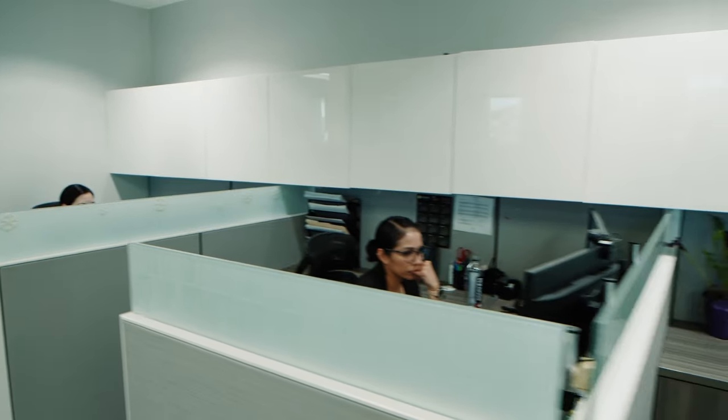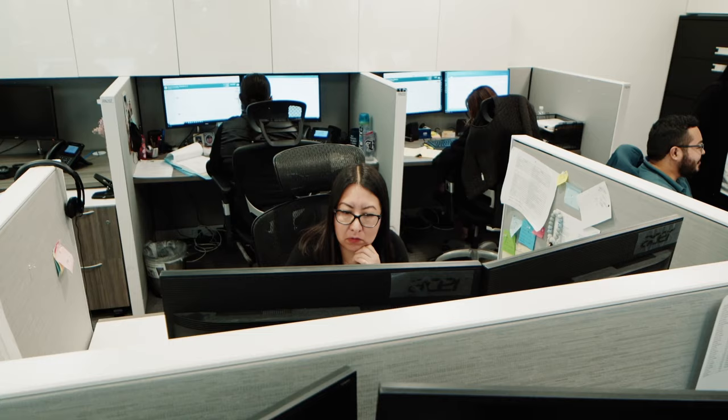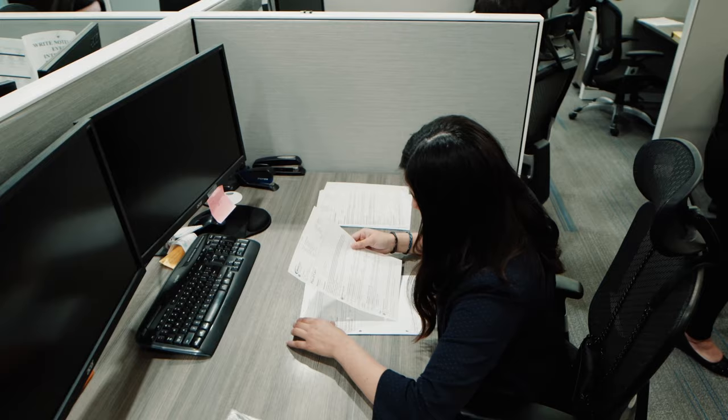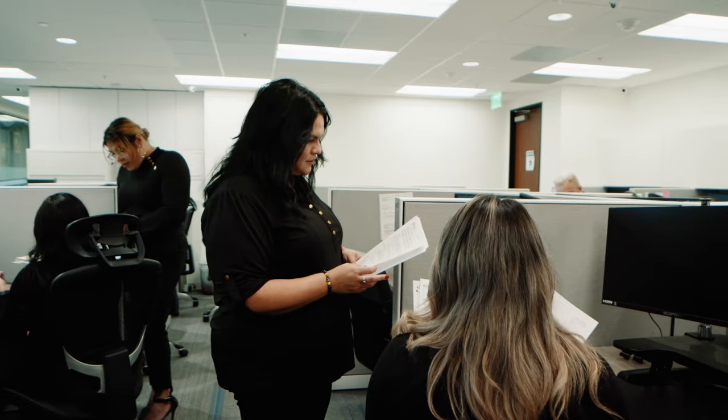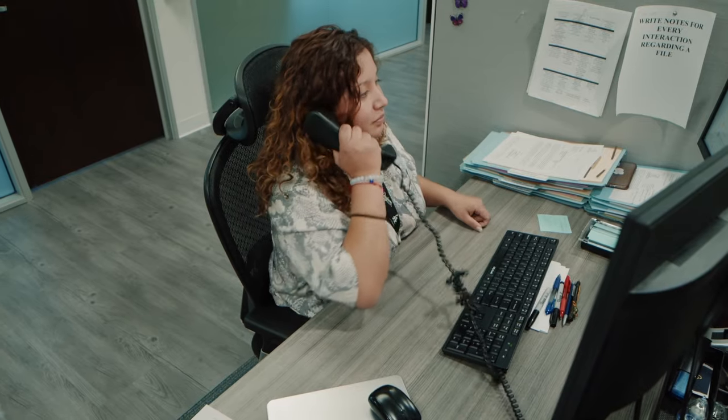Here we have the litigation support section, and as you walk down this hall in all these offices you have all of our attorneys. Behind me we have our client communication area. We have 20 people that do our case management for pre-litigation on a daily basis, in constant communication with our clients.